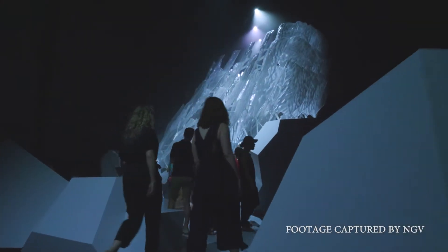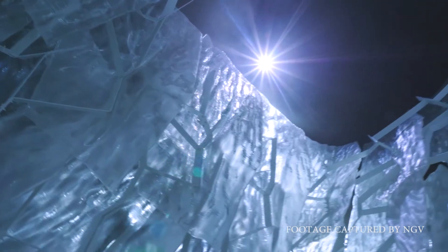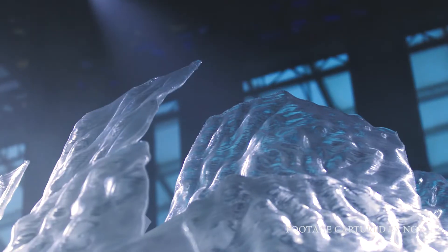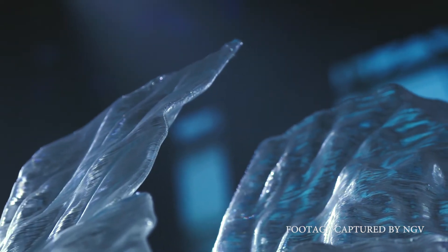Our most recent project has been for NGV — a project called Flow. It's a pavilion installed in the Great Hall and is predominantly 3D printed, composed of 70 3D printed panels. Each panel is about 1.8 metres tall, and they come together to form a canopy for the pavilion.